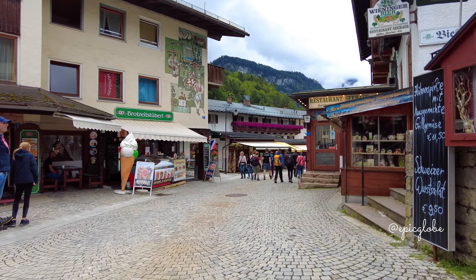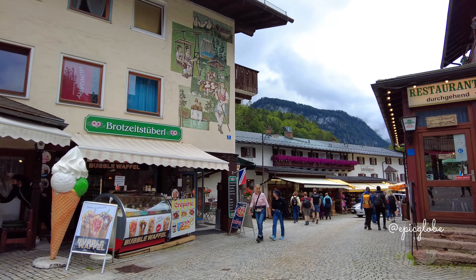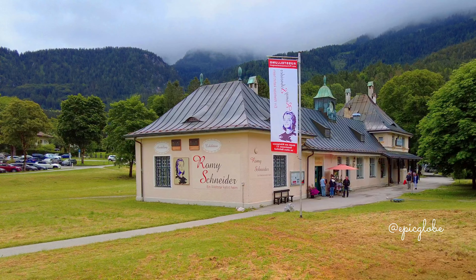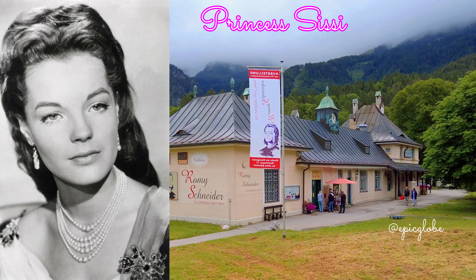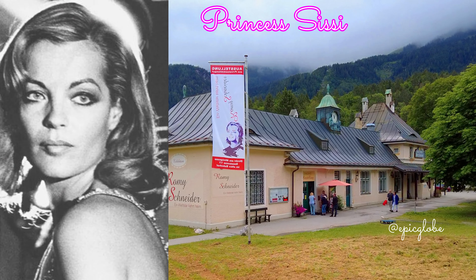You can buy pancakes, coffee, sandwiches, ice cream, hamburgers and whatever you can think of. You pass a house where they have an exhibition in remembrance of Romy Schneider, a very well known actress that played the princess in the movie Sissi.